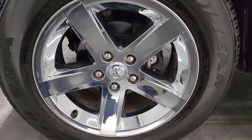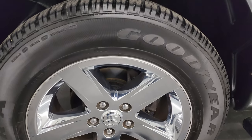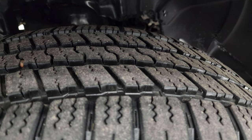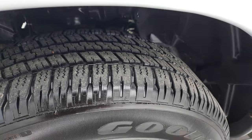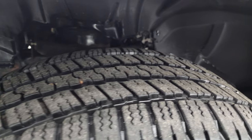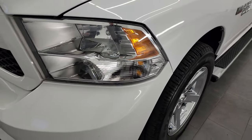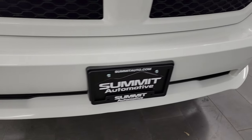This one has the 20-inch factory alloy wheels with chrome covers and Goodyear Wrangler SRA tires — 275/60R20s. I would say they have probably 75 to 80% of the tread left on them, so very new tires. The frame and underbody look pretty good. This is a one-owner clean title history, clean Carfax from right here in Fond du Lac, Wisconsin — a local one-owner trade.